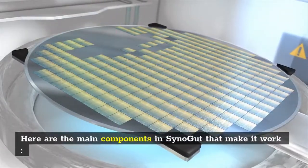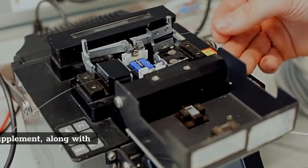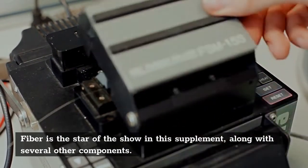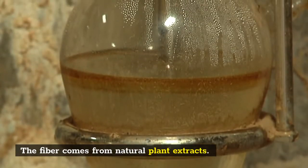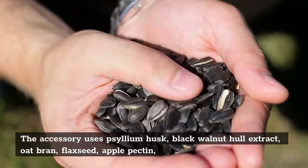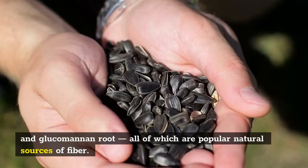Here are the main components in SinoGut that make it work. Fiber is the star of the show in this supplement, along with several other components. The fiber comes from natural plant extracts. The formula uses psyllium husk, black walnut hull extract, oat bran, flaxseed, apple pectin, and glucomannan root — all of which are popular natural sources of fiber.